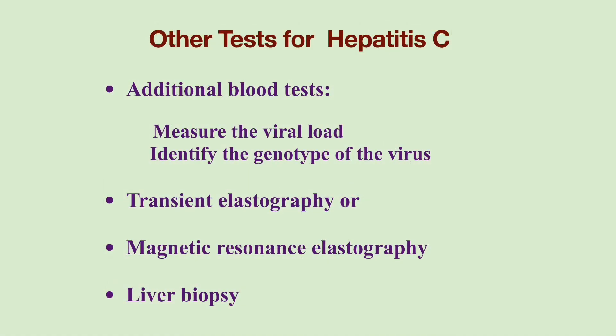Once confirmed, additional blood tests will help measure the viral load and identify the genotype of the virus. Your doctor typically orders other tests such as transient elastography or magnetic resonance elastography to estimate the extent of liver cirrhosis caused by Hepatitis C infection. Sometimes, a liver biopsy is needed.